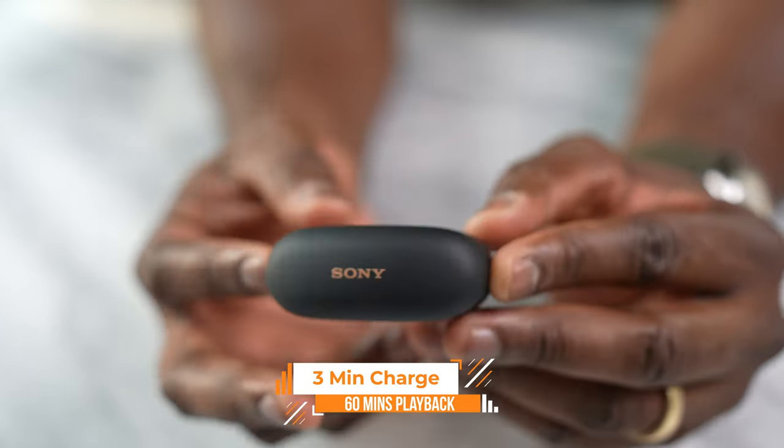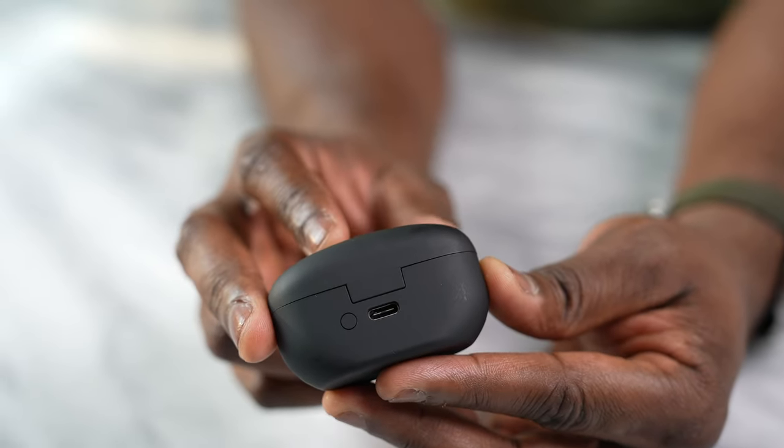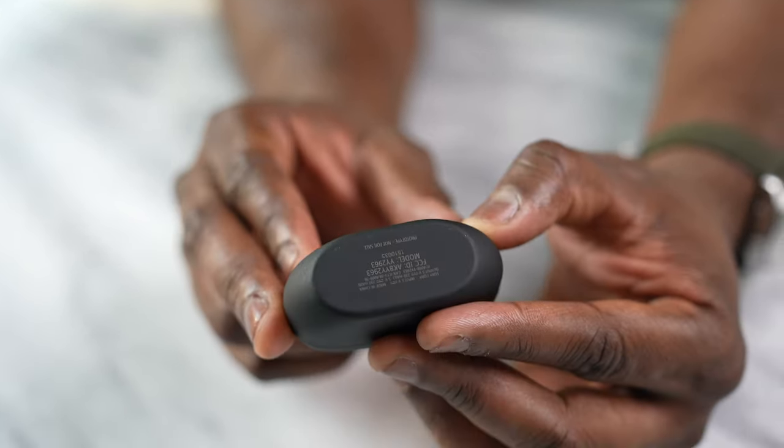The other thing to note is the quick charge: three minutes now gives you 16 minutes of playtime, so a little faster there.